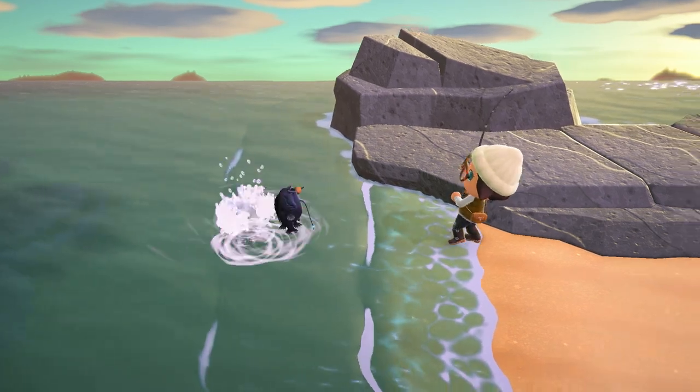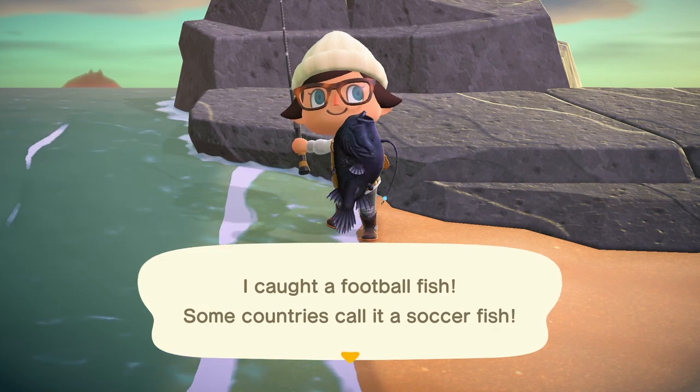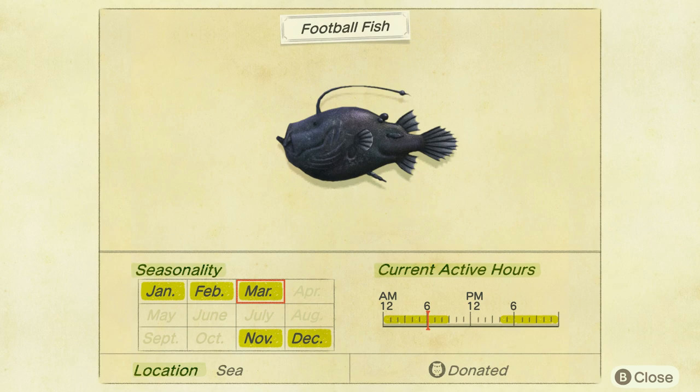The last fish leaving after March is over is the football fish. These guys are found in the sea with a medium to large shadow from 4pm to 9am and they sell for 2,500 bells.